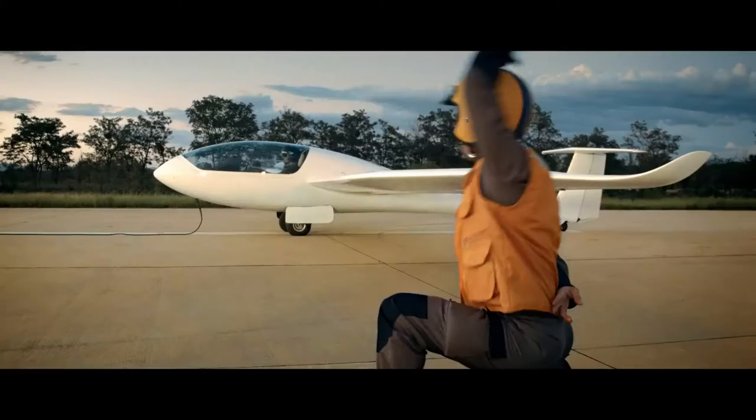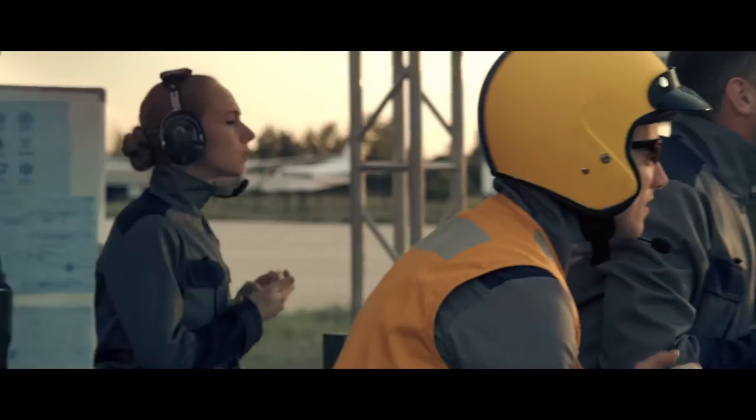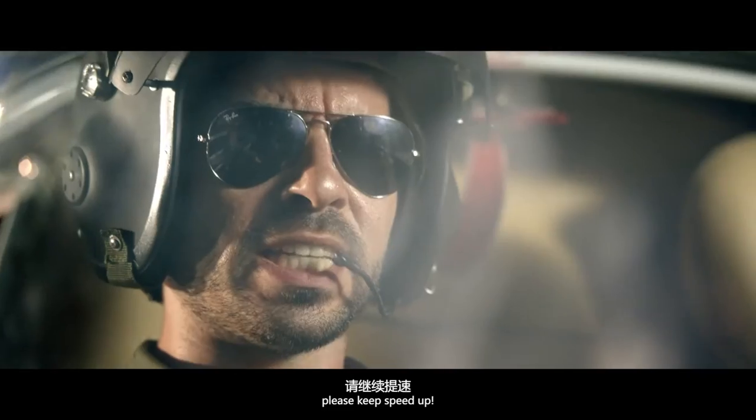Go! Speed up — more range as required, please keep speed up.